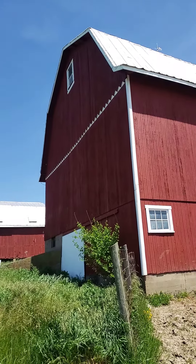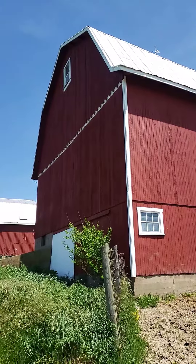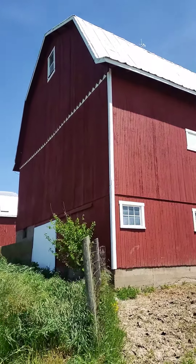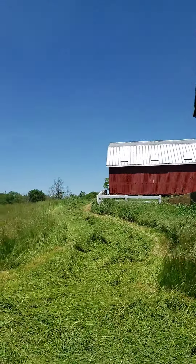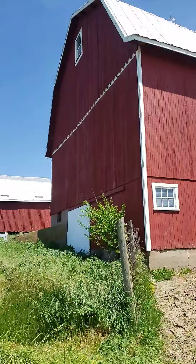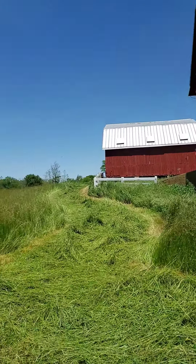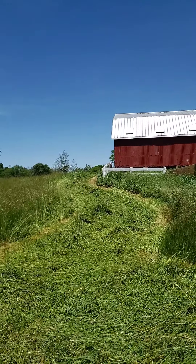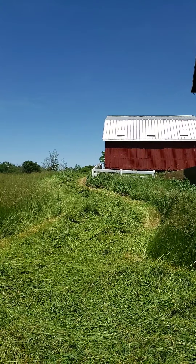Hi friends! It's another day of baling hay. Sorry for the noise but there's a road behind us so you might hear some traffic. There's a little tiny field next to these barns that farmer Bob is cutting, and then it will get raked in a few days just like we saw yesterday.